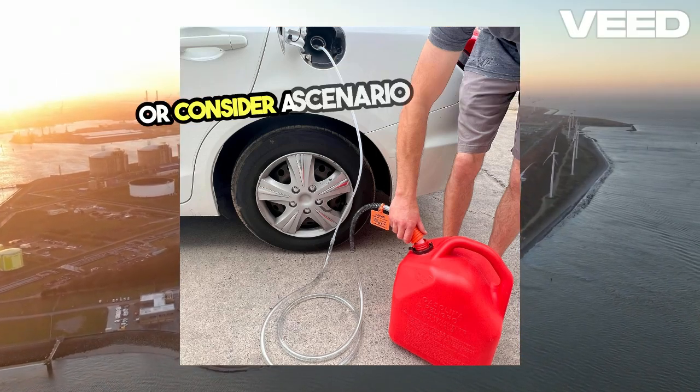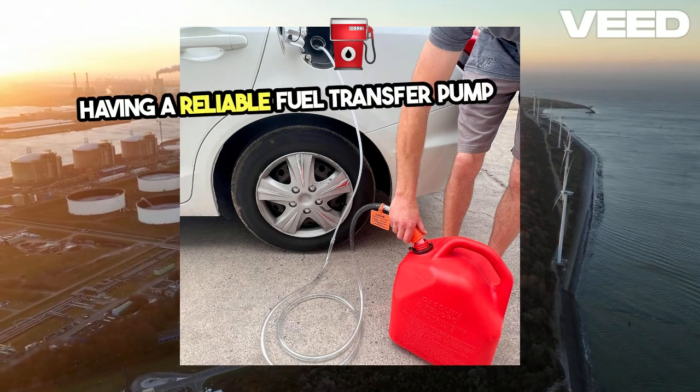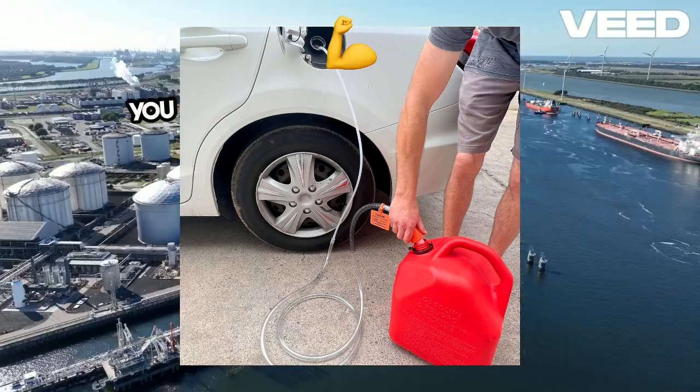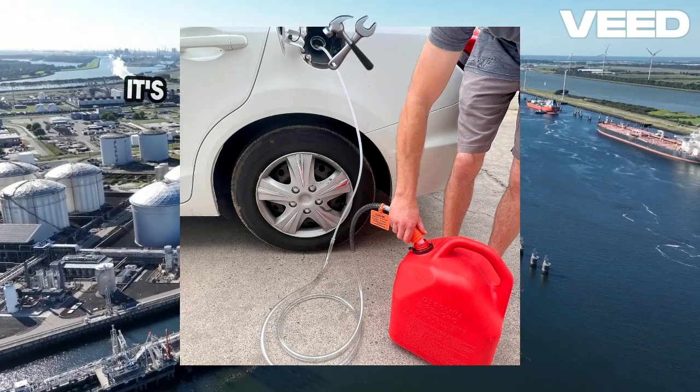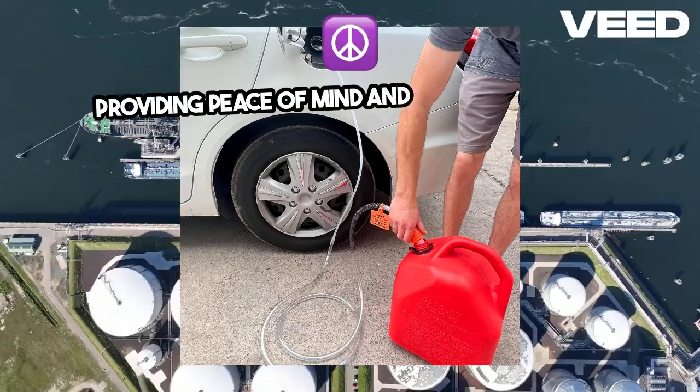Or consider a scenario where you're preparing for a natural disaster. Having a reliable fuel transfer pump means you can quickly and efficiently fill up generators, ensuring you have power when it's needed most. It's a vital tool for any prepper's kit, providing peace of mind and practical utility.